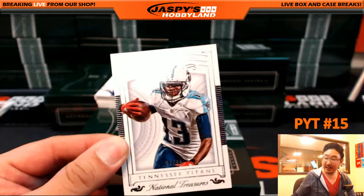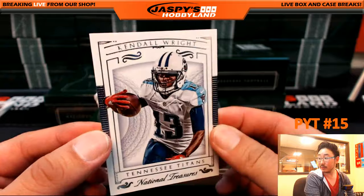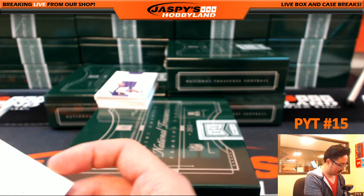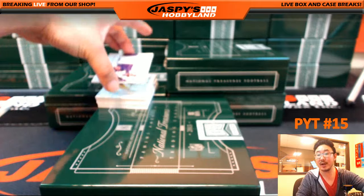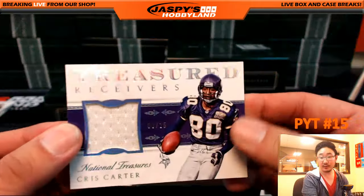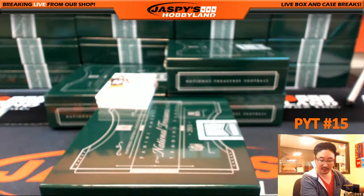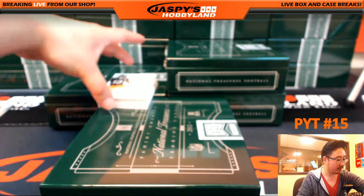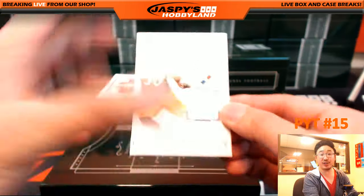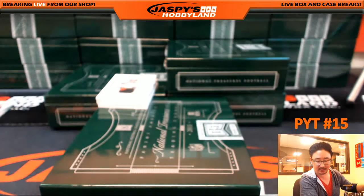56 out of 99, Tennessee Titans — Kendall Wright with that one. Kendall Wright, Tennessee Titans, Matt Johnson. Treasured Receivers, 8 out of 25, Chris Carter — all he does is catch touchdowns. That's all he does. Vikings with that one, goes out to Joey. Ryan Shazier, Steel Curtain jersey, 43 out of 99, Pittsburgh Steelers — Tommy with that one.